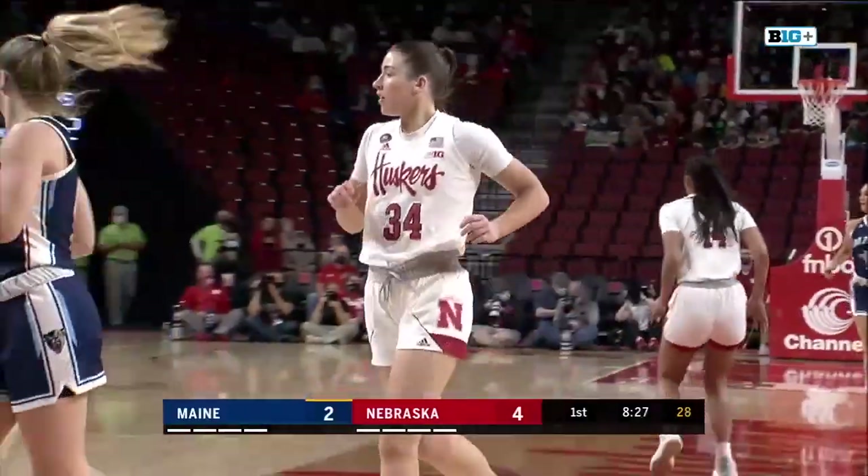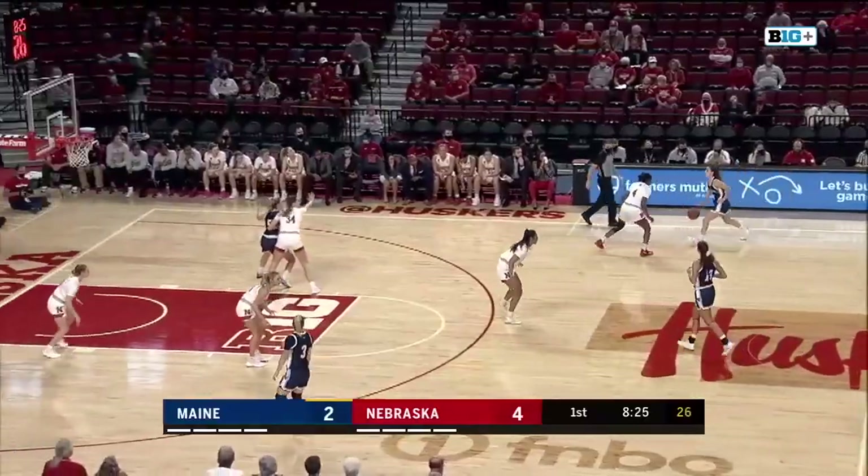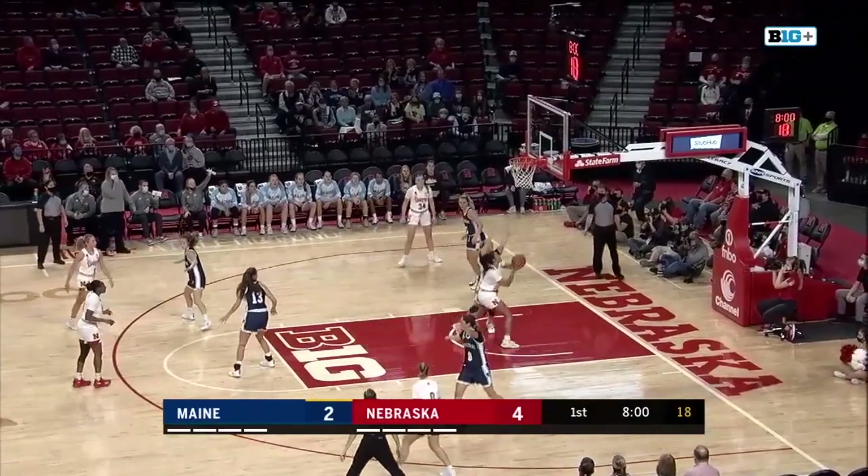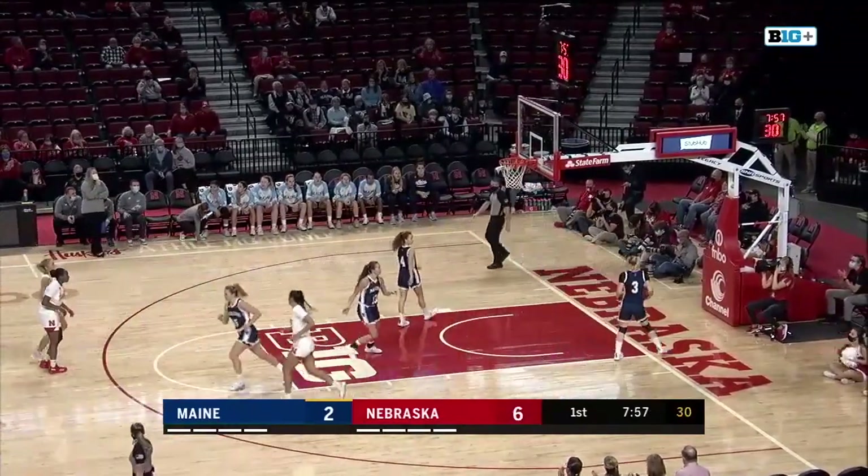Nebraska's trying to get Izzy established early in this game. Back to Bourne deep on the left wing, still a lot of time on the shot clock. Underneath, rolling is Cravens and she'll score — Bella Craven.